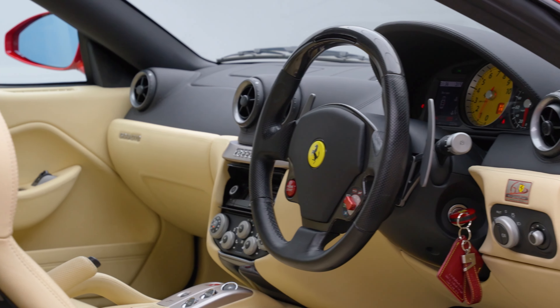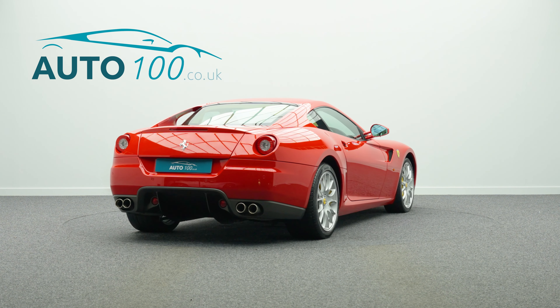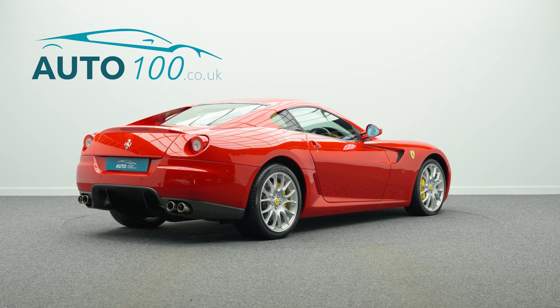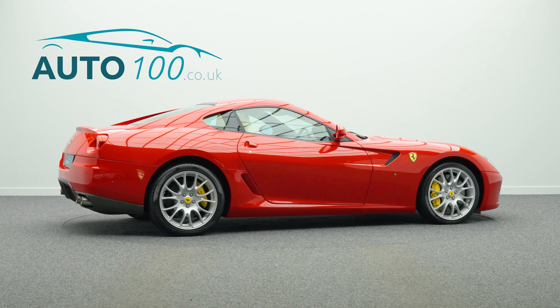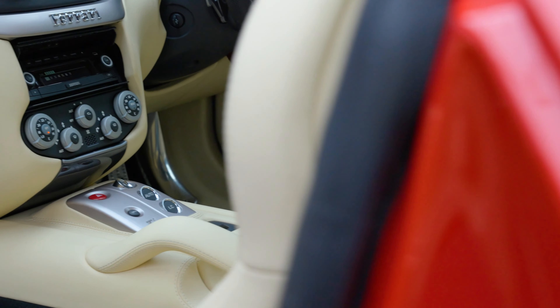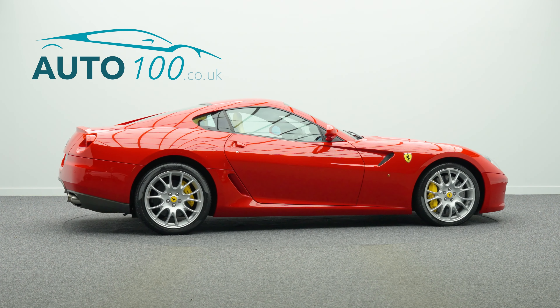With Giallo Modena brake calipers and Carbo-ceramic braking system, but also boasts having a detailed Ferrari main dealer service history from new, including 14 Ferrari main dealer services. This highly desirable super sports car also benefits from